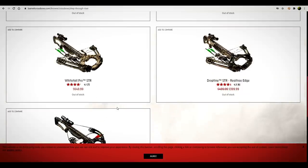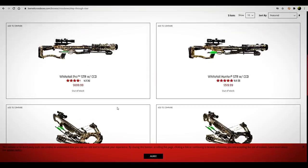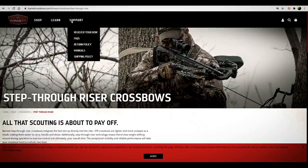What a range: $450, $399, $650, $519, $699. Barnett has a wide range of crossbows. I'm glad they do — I really think that's pretty cool.